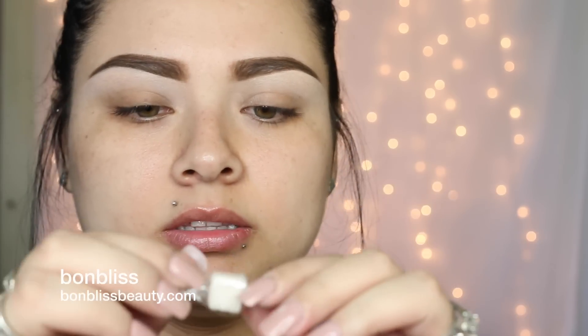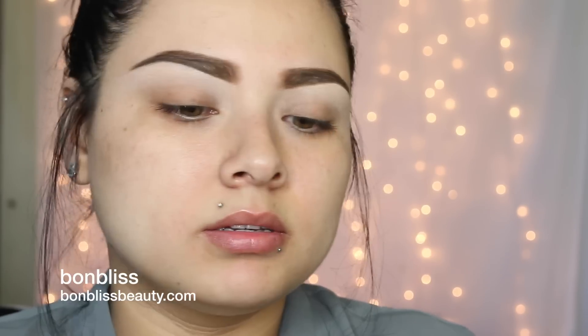Hey guys, welcome back to my channel. So today's video is going to be on my contouring and highlighting — usually what I do every day. I already showered, washed my face, and exfoliated. I use these little candy-like exfoliating things — I forgot the name of the company but I'll put it on the screen — and I did exfoliate my face with them. They smell so good.